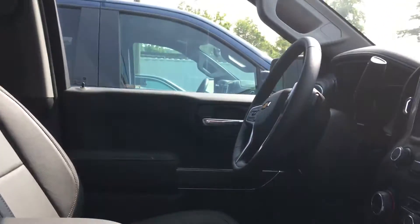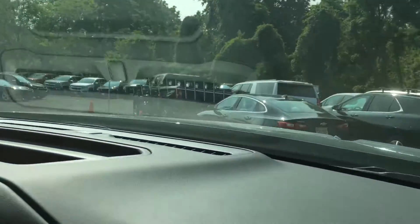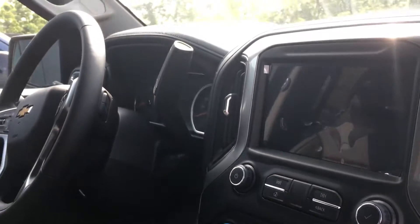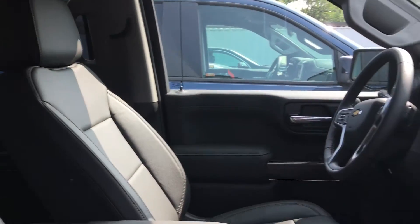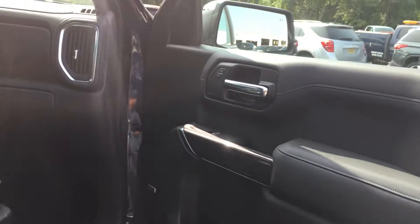There's the sunroof that you don't like, but it's in the car — don't let that deter you from getting this vehicle. It's a beautiful truck. This thing has got everything in it. Now I know you were very interested in the interior, so I'm trying to get as many curves and nuances that are available.